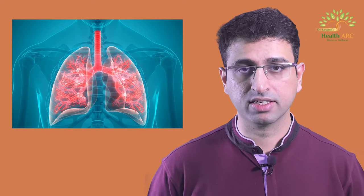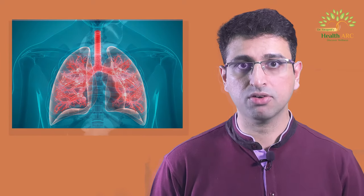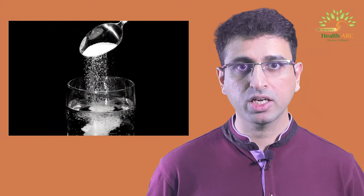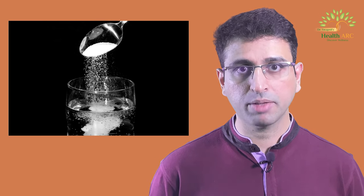Vomiting can also serve a healing purpose. During illness or flu, excessive cough accumulation in the chest causes congestion and headache. The natural remedy is to induce vomiting to reduce this cough. To induce vomiting, consume one glass of water with half a teaspoon of salt. This salty water provokes vomiting. You can also rub the back of the tongue to stimulate the gag reflex. Once vomiting occurs, you will feel much better and get relief from congestion, headache, and coughing.